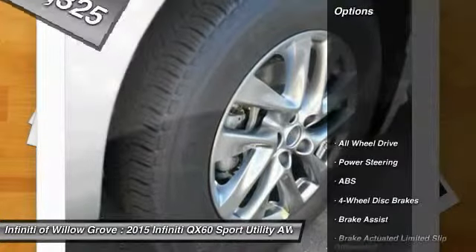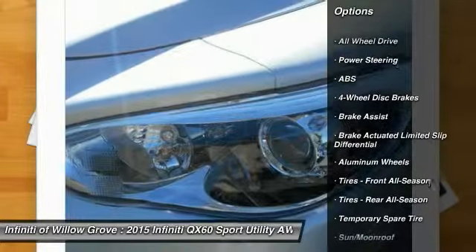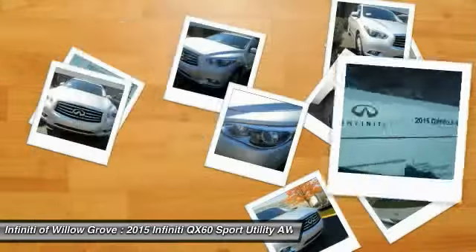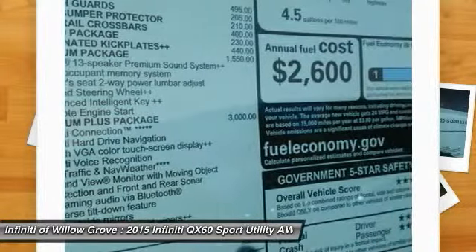Here are some of this vehicle's great options: anti-lock braking system, stability control, traction control, keyless entry, all-wheel drive, power passenger seat, power lift gate, steering wheel audio controls, back-up camera, and leather-wrapped steering wheel.